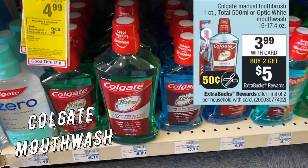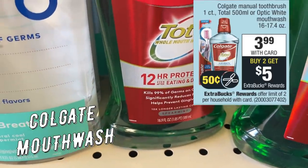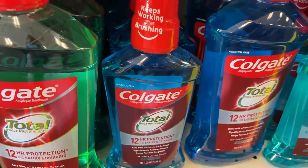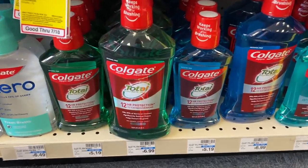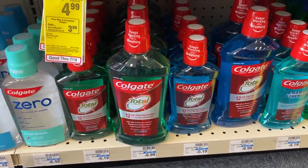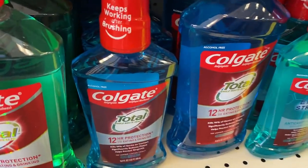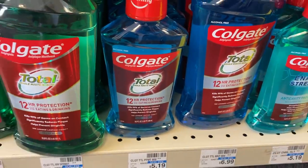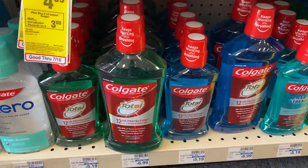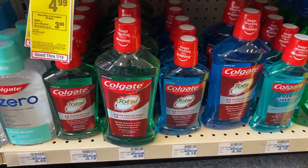We're going to start with a great deal on Colgate Mouthwash. It's on sale for $3.99 on select varieties. When you buy two, you get a $5 Extra Buck — limit of two. If you go to colgate.com, there are 75-cent printable coupons; print two of those. Two at $3.99 totals $7.98. Use two 75-cent coupons to bring your total to $6.48, then get a $5 Extra Buck — final cost is $1.48 for both, or just 74 cents each. If you have a $2 off $6 mouthwash CRT, use it with your deal and they'll both be free with a 52-cent money maker.